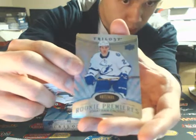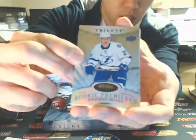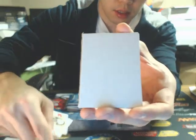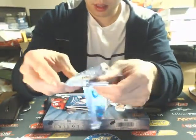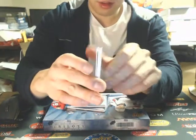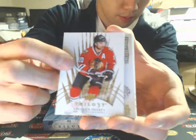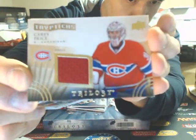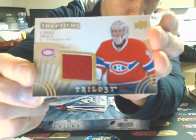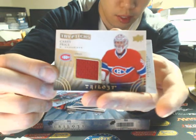This one is a Jonathan Drouin, $4.99 for the Tampa Bay Lightning. This might be the super hot rookie box here. Another patch-like card, and this one is going out to the Montreal Canadiens triptych's jersey — Carey Price — number 563 of 600.